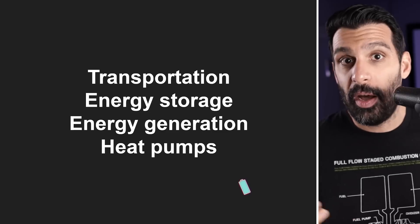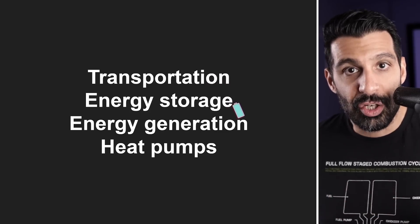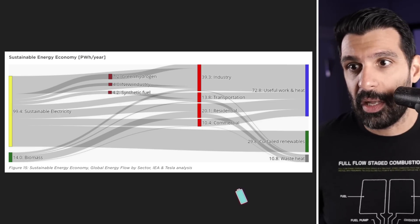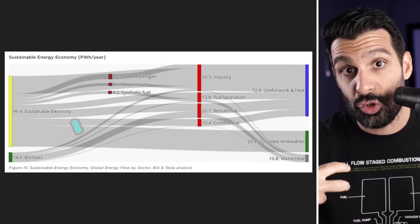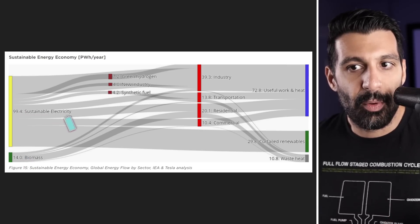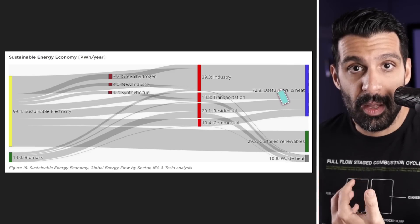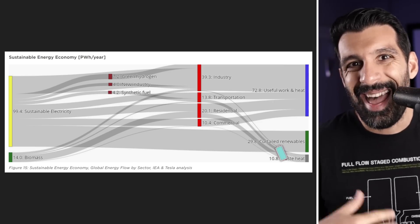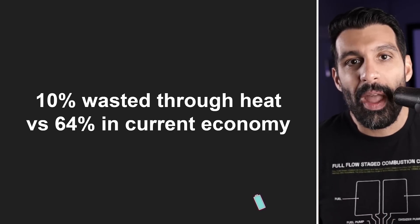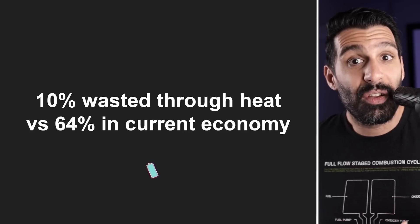And so what Tesla's trying to do — through this partnership with others, I'm guessing — is they want to get to a fully renewable economy that's a lot less wasteful through changing transportation, energy storage, energy generation, and heat pumps. They have a lot of information around heat pumps, which I find really fascinating. What they think this new economy is going to look like is going from that 167 petawatt hours down to 99.4 petawatt hours through sustainable electricity and 14 petawatt hours through biomass. The end result gives us 72 petawatt hours of useful work and heat, 30 petawatt hours of retained renewables stored in batteries, and then 10 petawatt hours turn into waste heat. So really the big takeaway here is that 10% of the energy is wasted under this new economy versus 64% in the fossil fuel current economy.